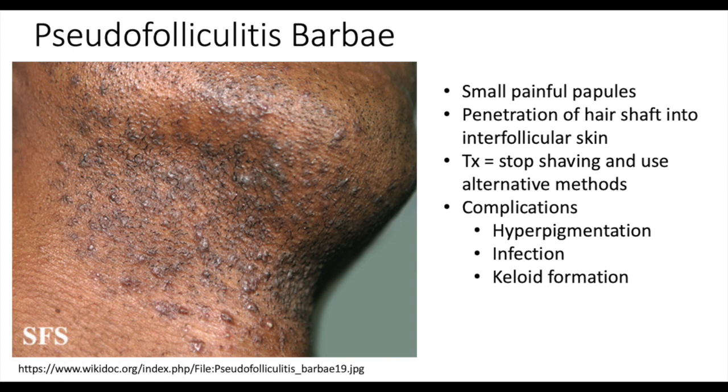Next we have pseudofolliculitis barbae. In this condition you'll have small painful papules, usually in the beard area. There can be tiny curled facial hair where the hair shaft penetrates into the interfollicular skin. Some complications that can occur are hyperpigmentation, infections, and possibly even keloid formation.